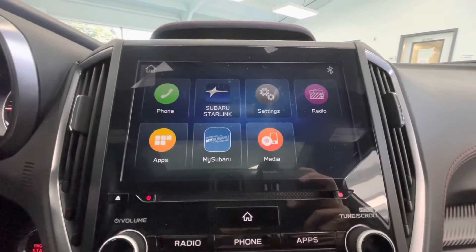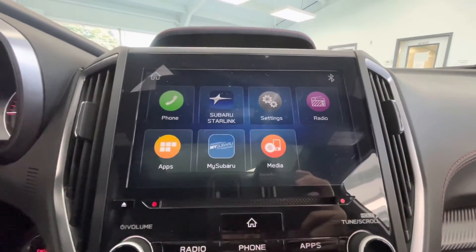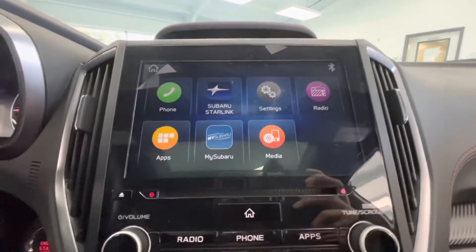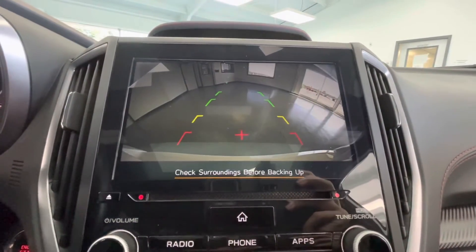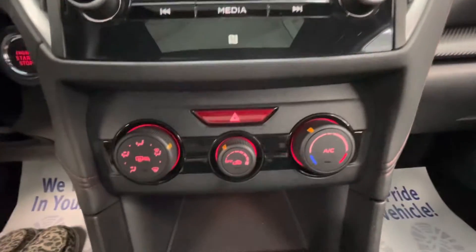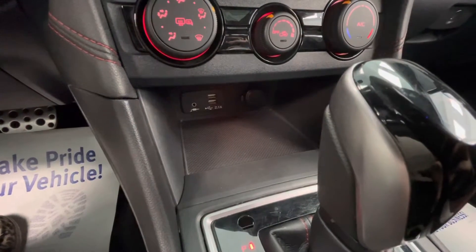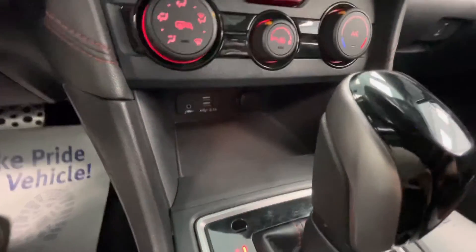Coming here to the center you will have a large touchscreen display equipped with AM, FM, Sirius XM, Bluetooth, and as mentioned earlier a backup camera. You will have more audio options here as well as your climate control. You will have a storage area here with an aux cord, two USB plug-ins, and a 12-volt plug-in.